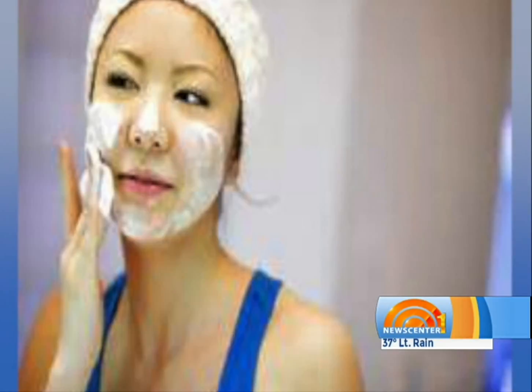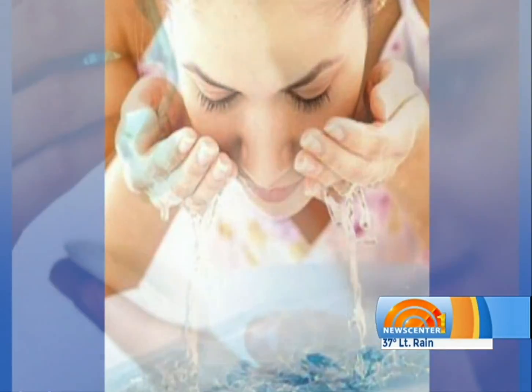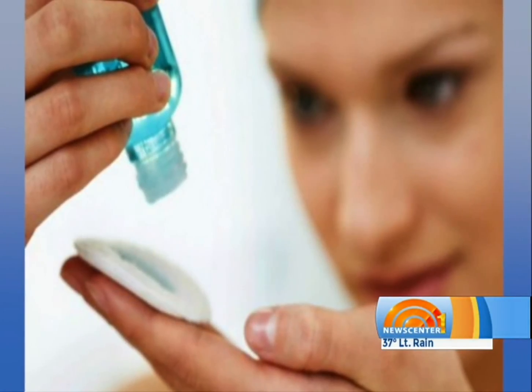We recommend a gentle cleanser morning and night. And then toners, if you have more oily skin — a lot of people talk about the pH of the skin. I'm not so convinced that toners are necessary, so personally I don't use one. I tell patients: if you like toners and feel more refreshed after using one, absolutely, they're fine.